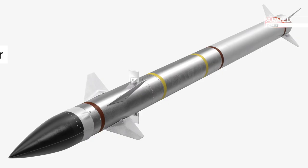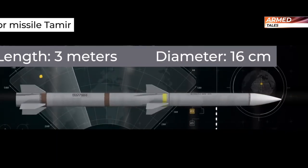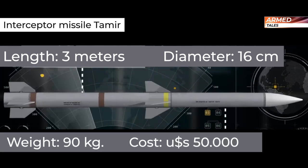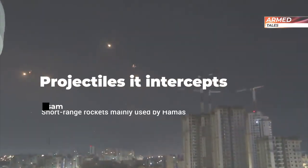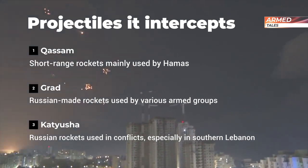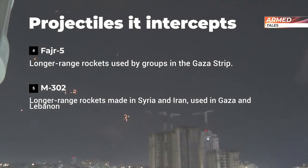It responds to these threats with an interceptor missile called Tamir. The missiles are about 3 meters long and 16 centimeters in diameter, weighing 90 kilograms. Developed by Rafael Advanced Defense Systems with the collaboration of the United States, the dome was declared operational and deployed on March 27, 2011, near Beersheba.